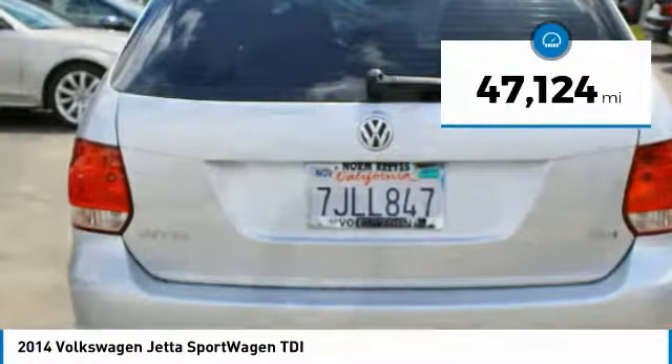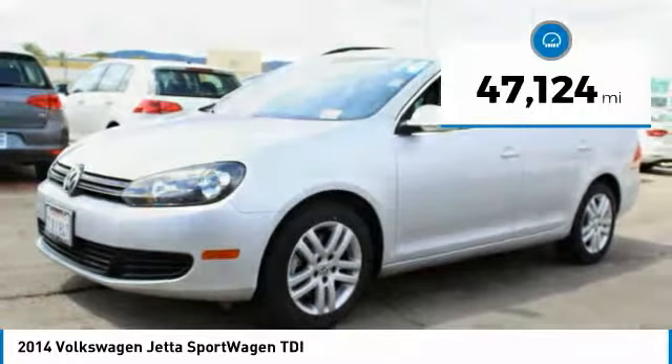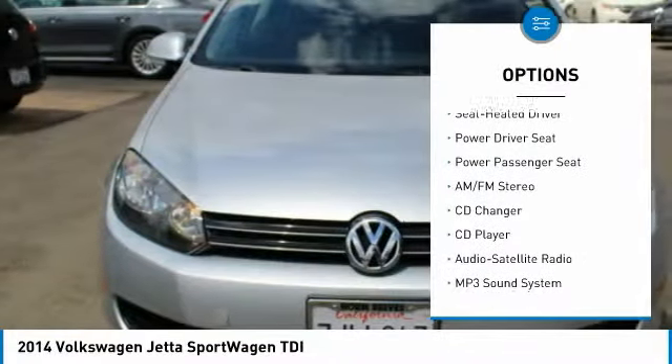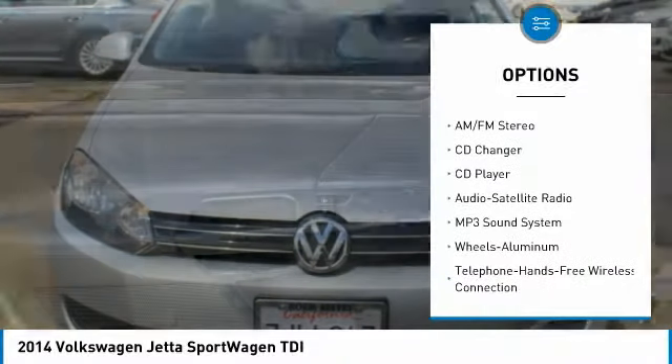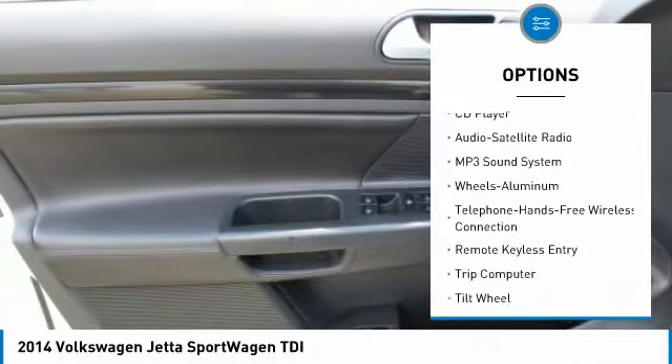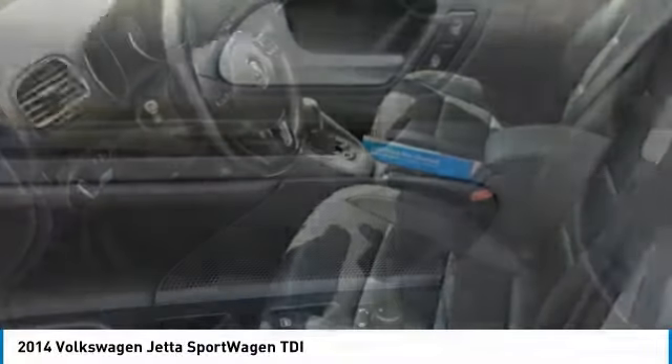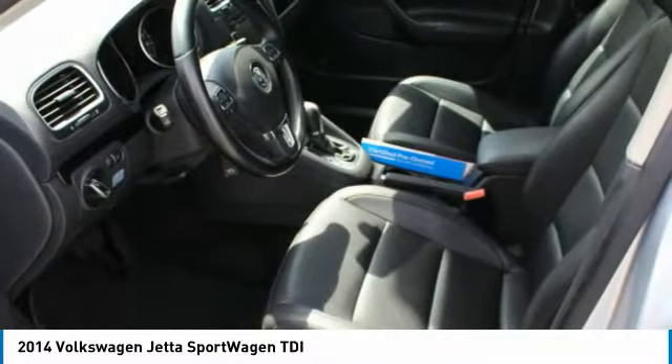This vehicle has less than 50,000 miles. Here are some of this vehicle's great options: anti-lock braking system, traction control, power passenger seat, CD changer, air conditioning, Bluetooth wireless data link for hands-free phone, power steering, cruise control, floor mats, and aluminum wheels.